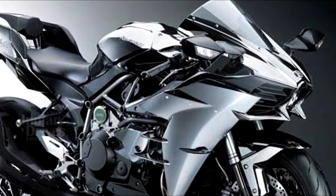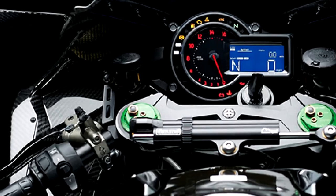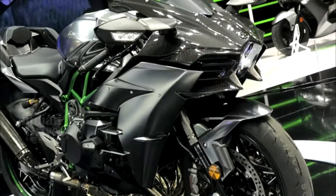The bikes now also get an updated instrument panel which features a bank angle display that can also record the maximum bank angle achieved, which is great for showing off to friends.